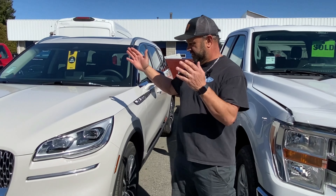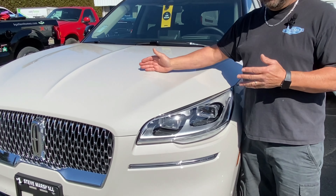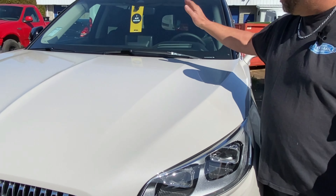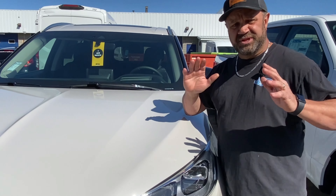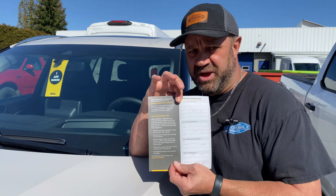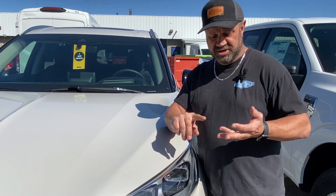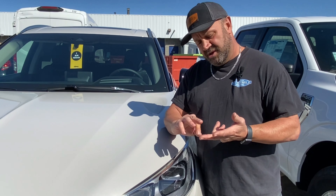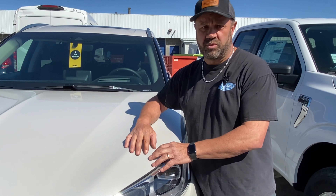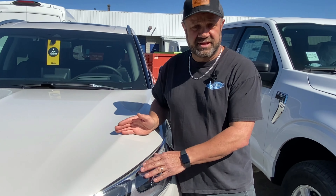Now this is done professionally. You can't even tell if the XPEL is on there. This is XPEL paint protection film — the ultimate in paint protection film. It comes with a 10-year written warranty. We actually register this with XPEL so you know you're covered. It covers scratches, it covers rock chips, and it has a self-healing layer, so if it gets a very small mark on it, it will actually heal itself. This is how it's done professionally.